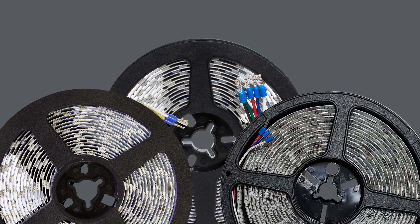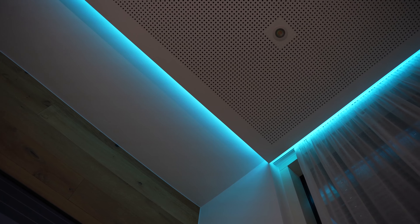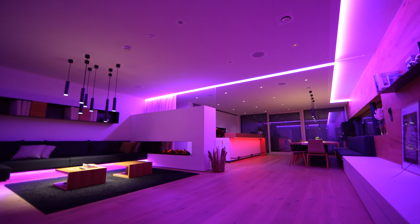Indirect lighting using LED strips creates highlights in any building. The five meter strips can be easily shortened and extended thanks to two connectors. Our LED strips are available as tunable white or RGBW and in IP protection classes 20, 65 splash proof, and 68 waterproof.